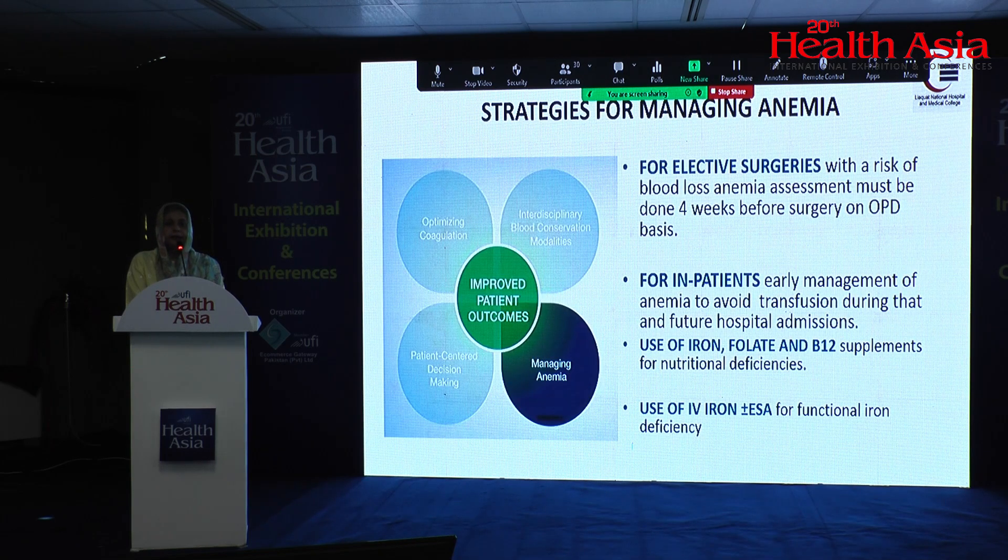What are the strategies for managing anemias? Ideally for elective surgeries, patients should be referred to hematology OPD at least four weeks prior to surgery. I know it is not always possible in our center, but whenever possible, we should analyze them, give iron supplements, B12 supplements, and folate supplements. We can also use IV iron along with erythropoietin-stimulating agents such as epoetin in anemias of chronic disease. The purpose is to optimize hemoglobin prior to surgery.